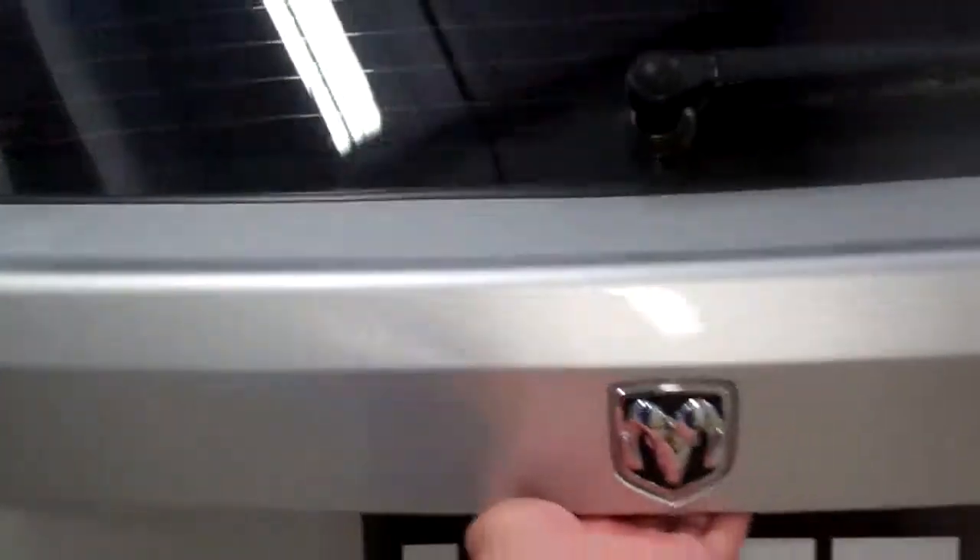And the trunk — you've got your little cargo screen and you just pop that out. That pops out if you need to put stuff back here because your back seats fall down, your spare tire is underneath here — the whole nine.